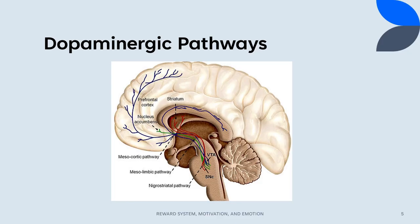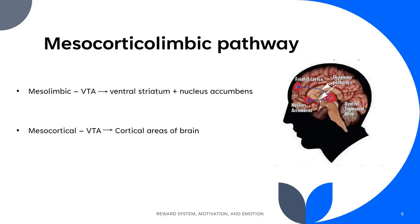There are four dopaminergic pathways in which the reward system communicates through. The two major pathways fall under the mesocorticolimbic pathway. The mesolimbic pathway begins in the ventral tegmental area and projects to the ventral striatum containing the nucleus accumbens. The mesocortical pathway begins in the same spot but projects to the cortical areas of the brain to provide the conscious experience of pleasure and enable cognitive control and emotional response.